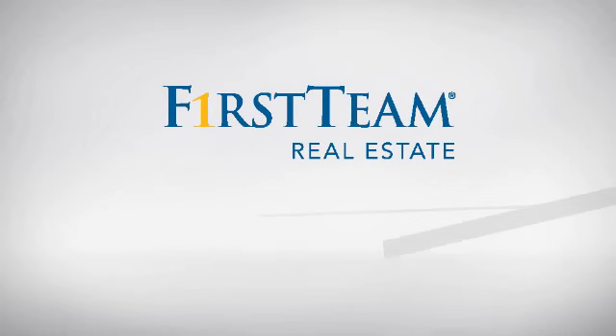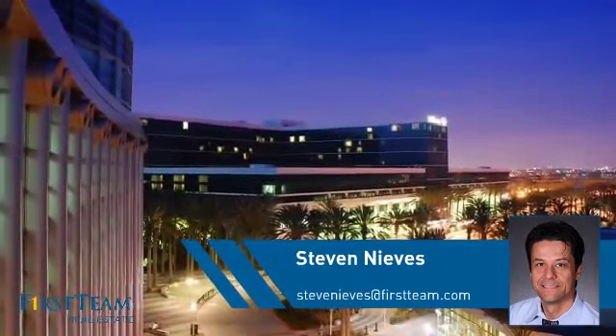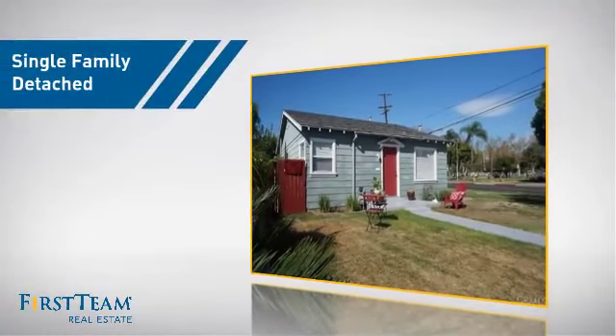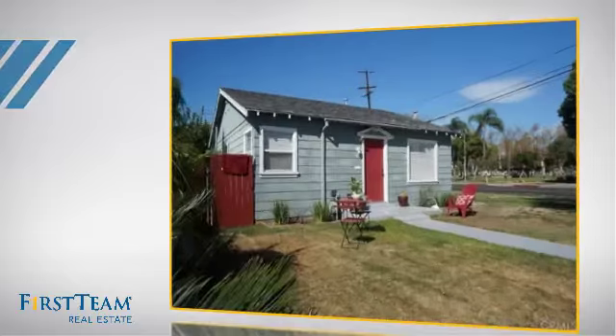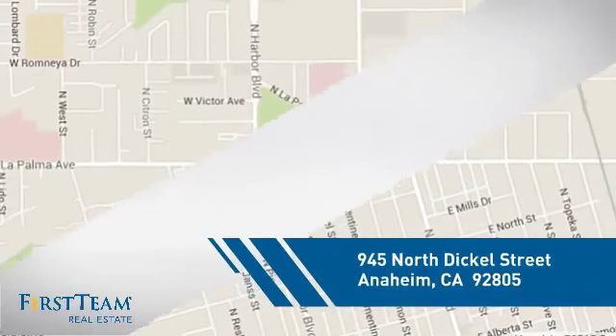At First Team Real Estate, you'll find a wide selection of listings. This video is brought to you by your real estate agent, Steven. This detached home is a great choice for families who want the privacy of their very own lot, and it's located in the Anaheim area.